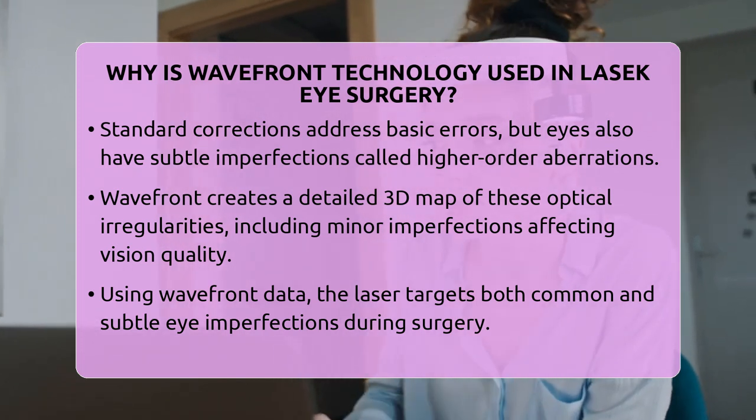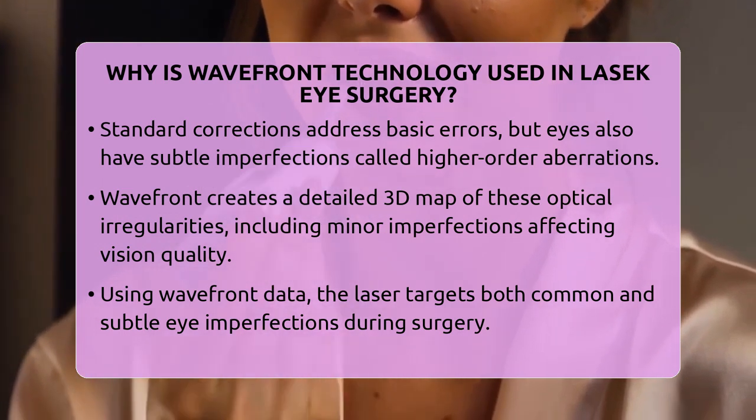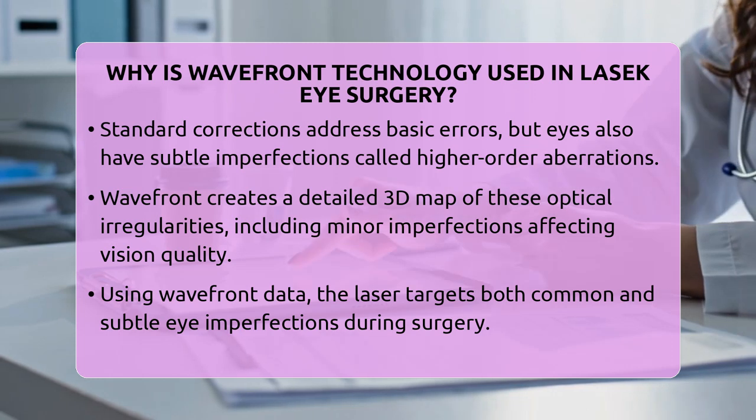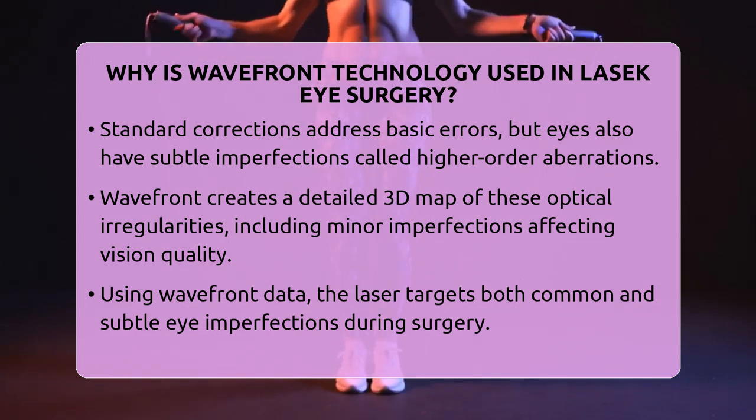Unlike standard measurements, Wavefront Mapping captures both the common refractive errors and these subtle irregularities. By doing so, it helps identify issues that can affect your visual quality, especially at night or in challenging lighting conditions.